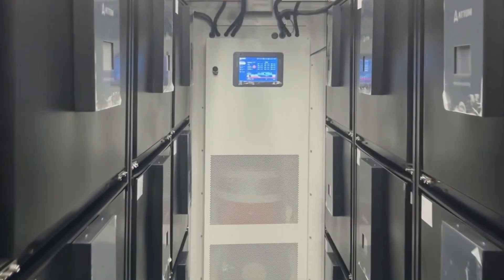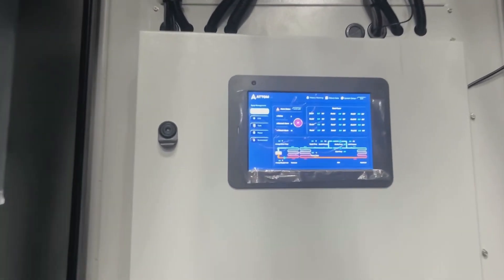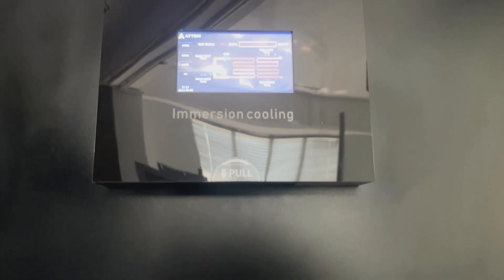A 20-foot shipping container accommodates a maximum load of 1.5 megawatts. It can be loaded with 12 immersion racks and 36 stacked liquid tanks. The smart controller provides rich information for easier monitoring and debugging, with tank-based fluid pump, plate heat exchanger, dedicated tank controller, and electrical switch gear.